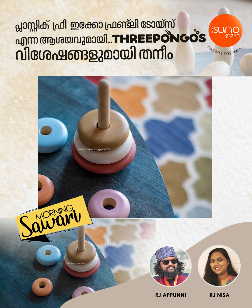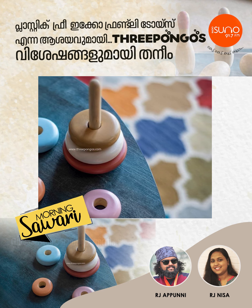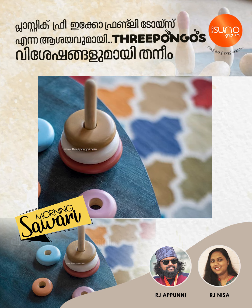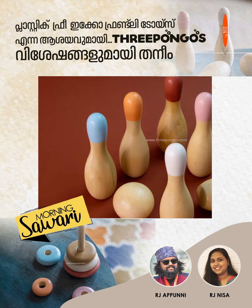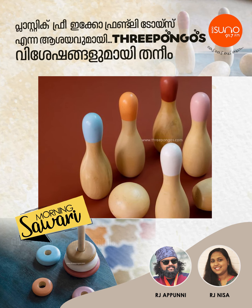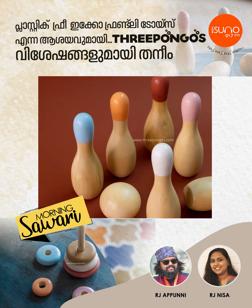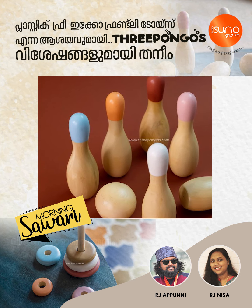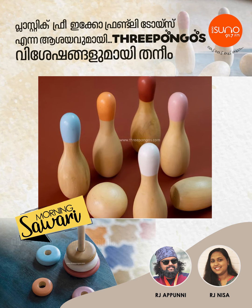Do you have any response from parents? Yes, there was a response. Obviously in the market, there is big-level advertising and promotion. As far as children are concerned, parents are responding positively.